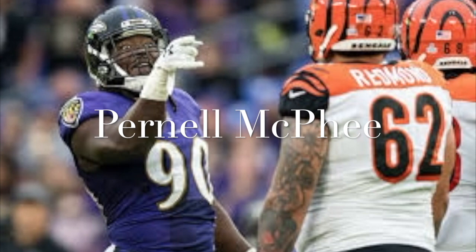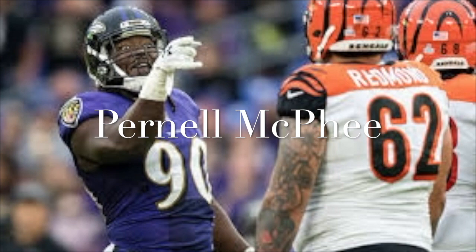Pernell is definitely a favorite of mine and it'll be interesting to see if the Ravens bring him back. I'd like to see him brought back assuming he's healthy — just a violent, physical, aggressive Raven-style defender. Even if we brought in a guy like Marlon Davidson or AJ Epenesa early in the draft, I'd still love to have Pernell on board, imagining a rotation of those guys getting after the quarterback all year long.